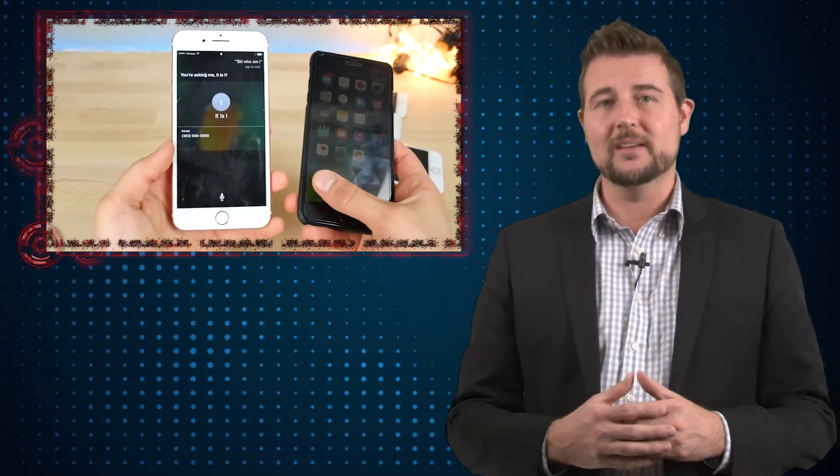Basically, it involves someone gaining physical access to your phone or iPad, and then they have to go through 16 different steps to actually get past the lock screen. So it's actually a pretty difficult, or at least time-consuming, flaw to leverage, especially if you don't have access to someone's iPhone.